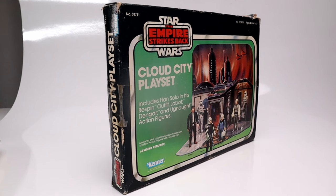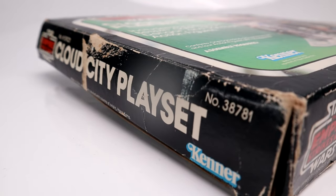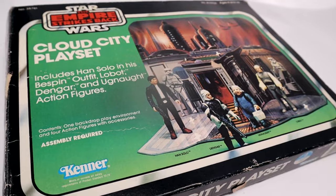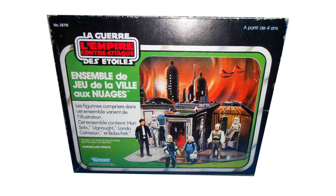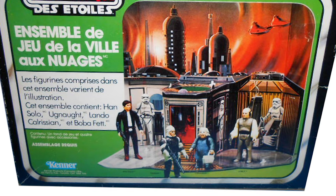This toy was only ever issued for The Empire Strikes Back and was never reissued for Return of the Jedi. The US box depicts the playset all set up with the four available action figures displayed, while the Canadian box is the bilingual French and English box. But while having different action figures inside, the same photo was used as its US counterpart.